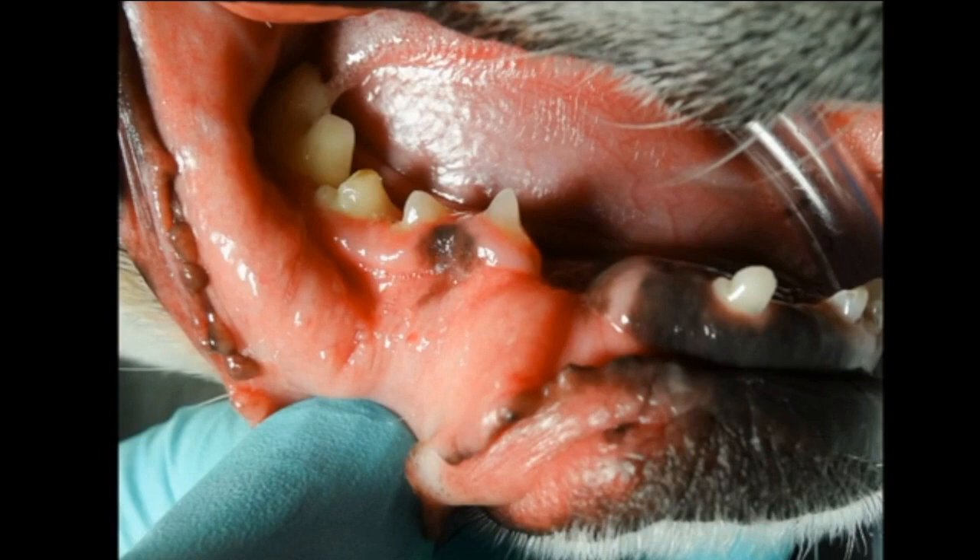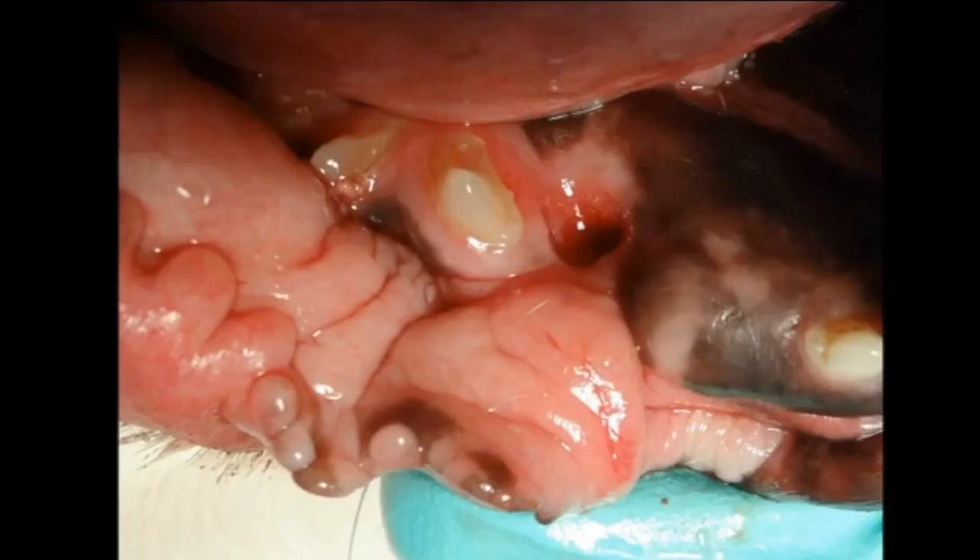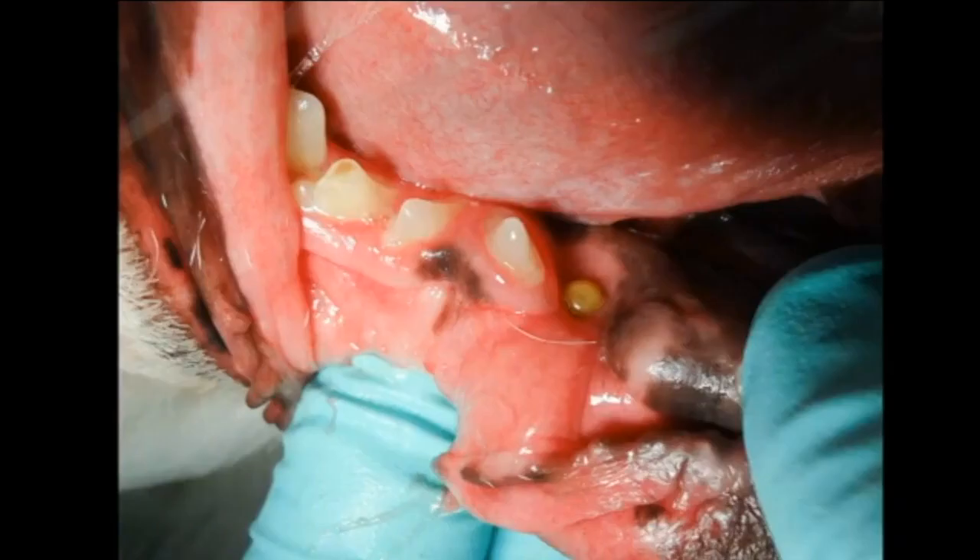This is the rostral mandible on the right side — look at that and tell me what you think that might be. Take a look and put in the comments what you think might be involved there. Here's the next image — there is a hole there, and in that hole is a little foreign body. So that might give you a good idea about what we're dealing with.